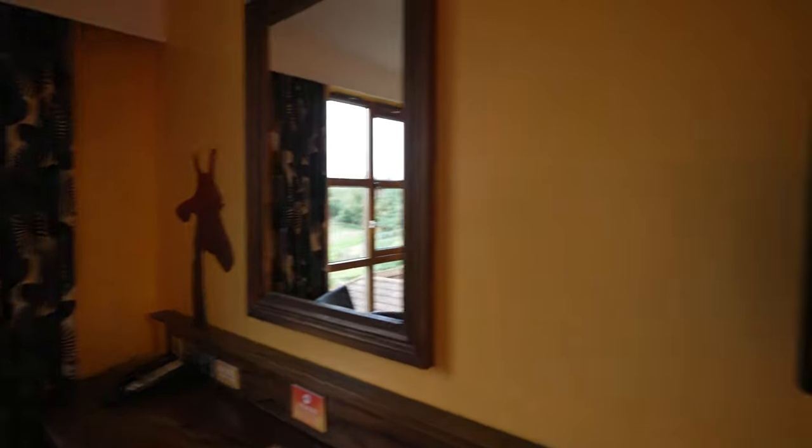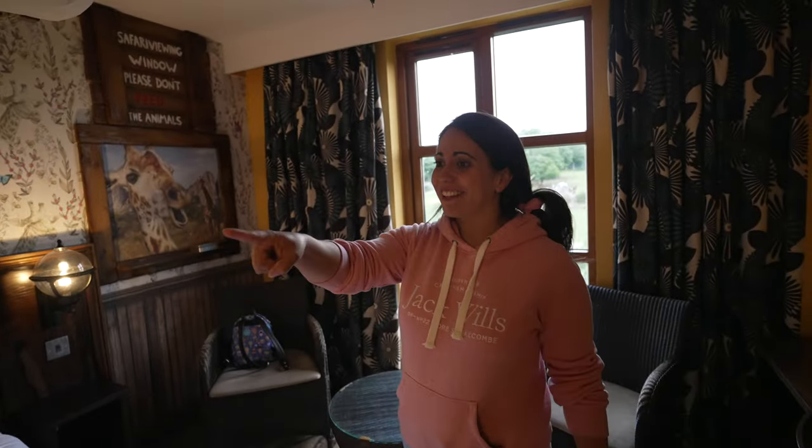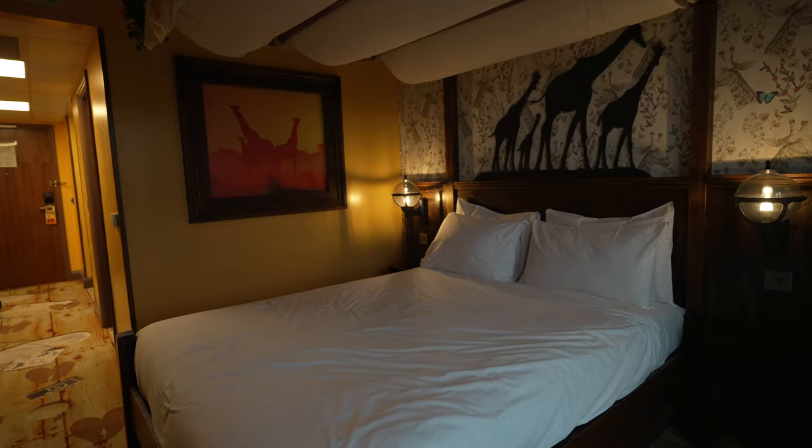Giraffes are literally everywhere in this room — there's a giraffe there, two poking their heads out. It's a giraffe-themed room and there's a really nice giraffe print too.